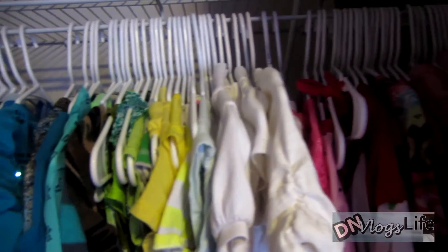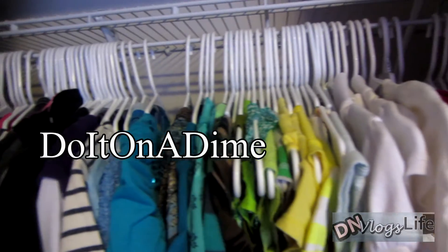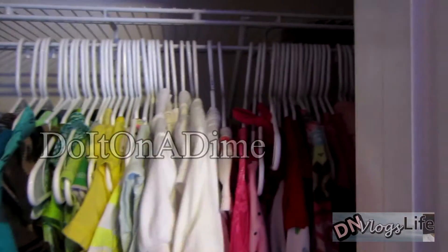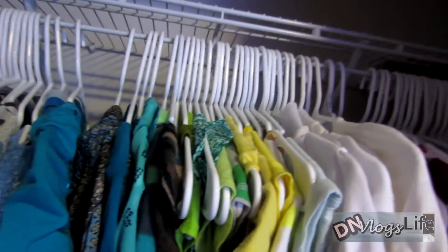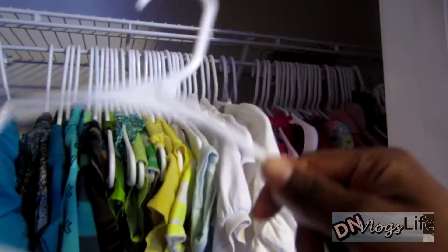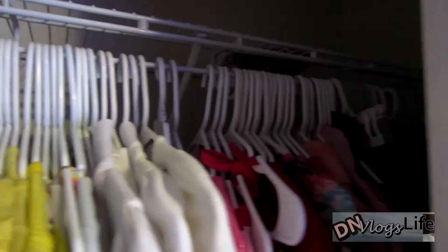It took me an hour to do. I want to give a shout-out to Do It On A Dime — she was the one who inspired me to do this. I'm going to take a break, because I need to get more hangers. I bought three packs of 18 and I used them all. I also did the shoes and made them more organized.